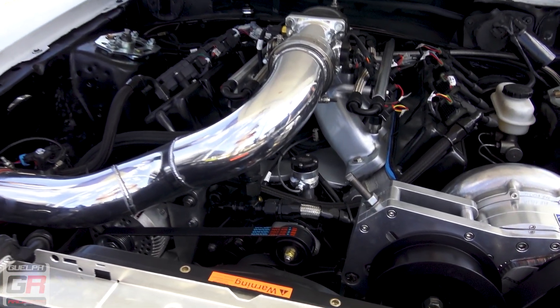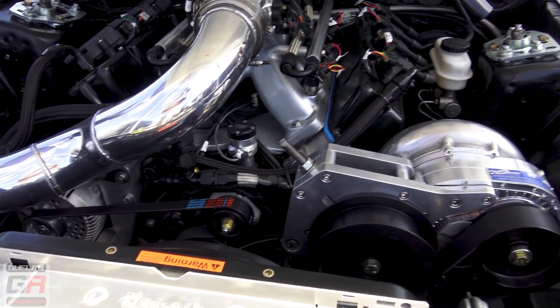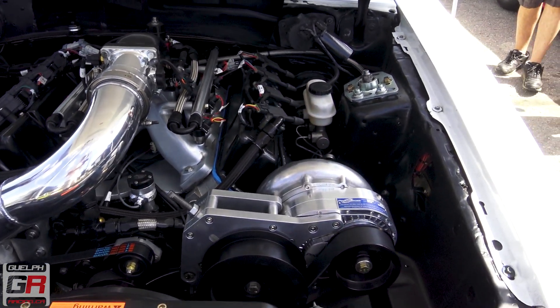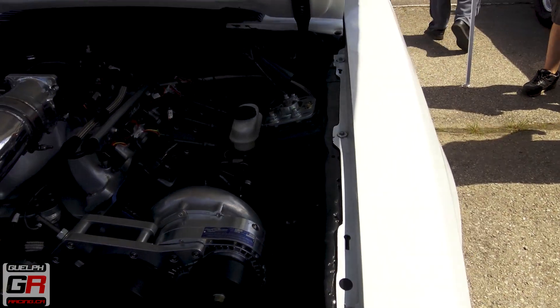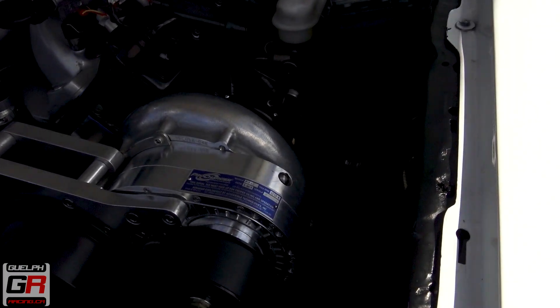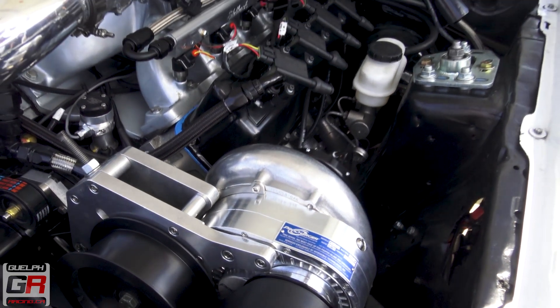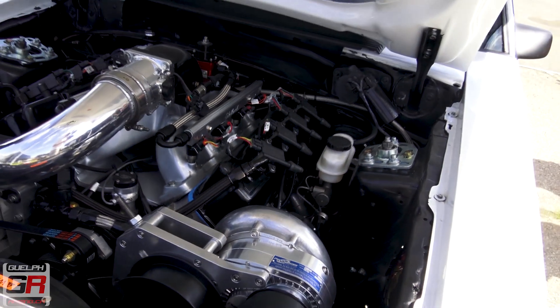First time out. Got a 351 with the blower. Shaved off a bunch of weight. Got some fresh welds on it. It's a street car.